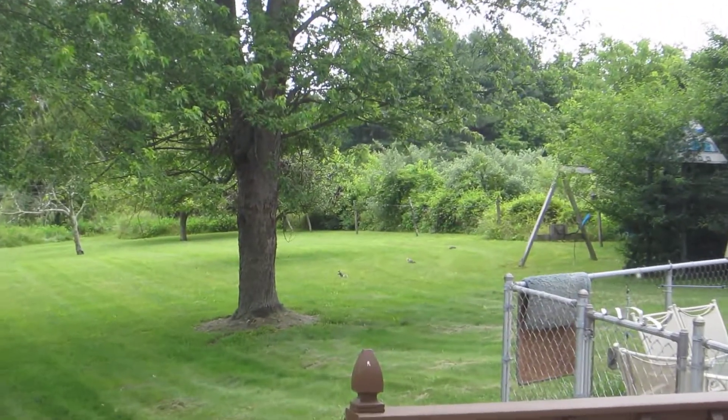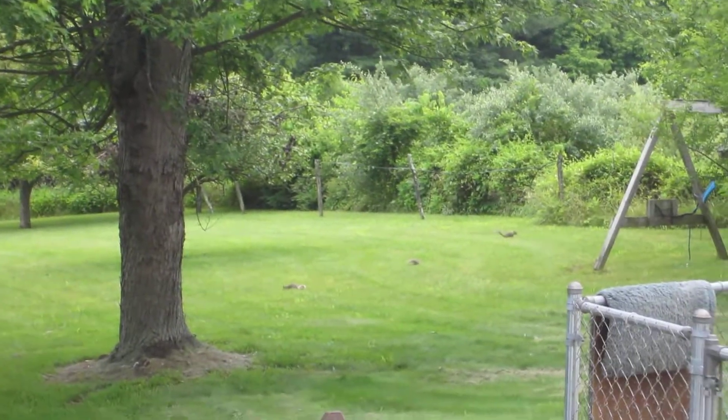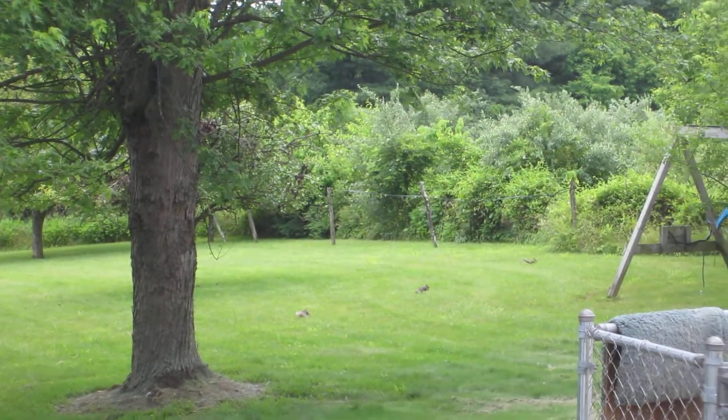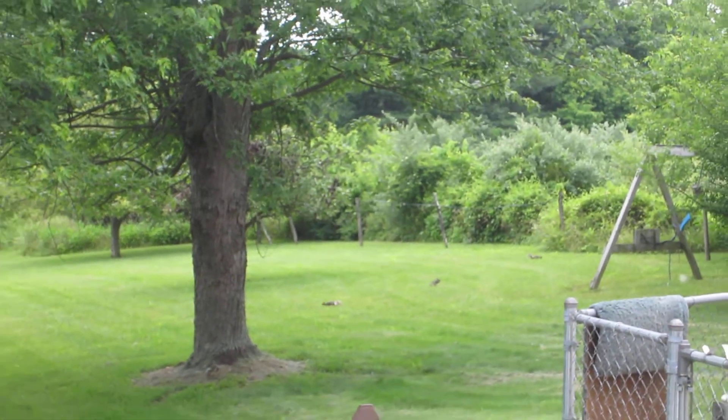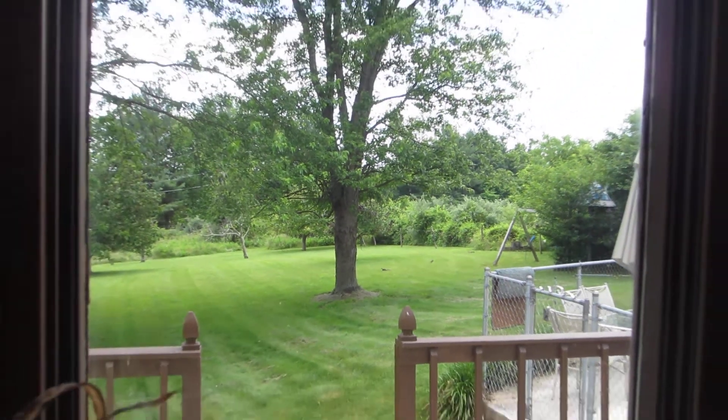Way over there — I don't know why it takes so long to zoom in — but there's three squirrels: there's one there, one in the middle, and one right there. There's a lot of wildlife here. And my grandma has like the coolest cat in the world, I'll have to show you guys.